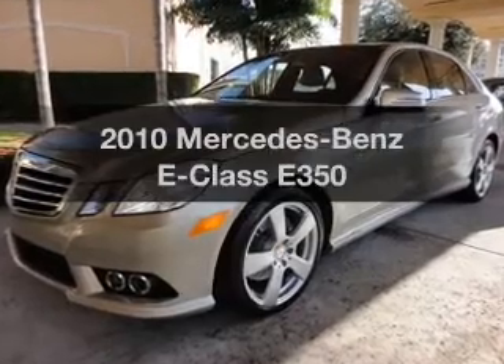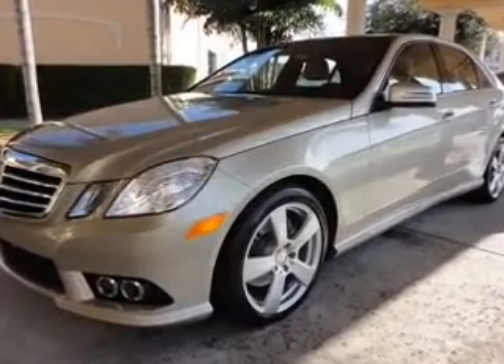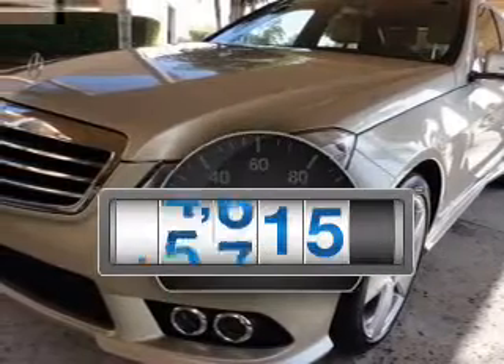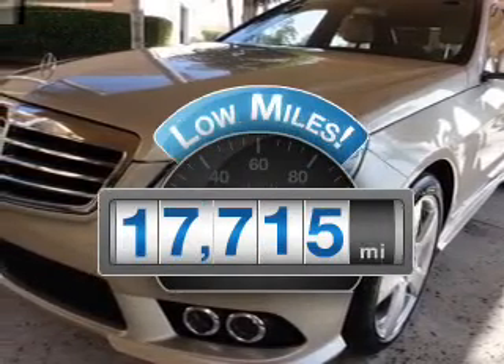Introducing the 2010 Mercedes-Benz E-Class. If you're looking for a first-rate auto, this one could be yours today. A low odometer reading makes this vehicle a great value at this price.